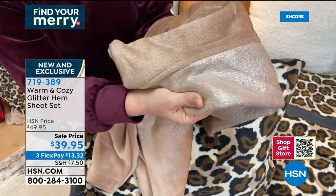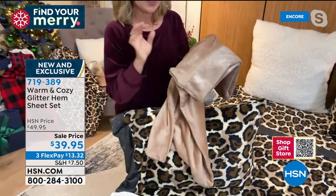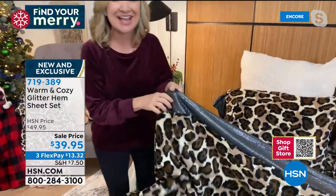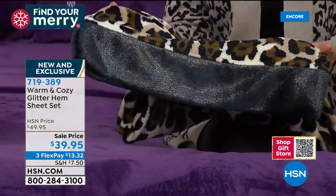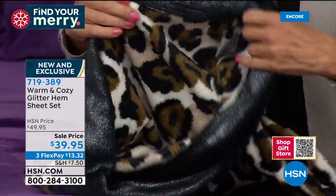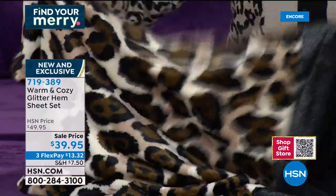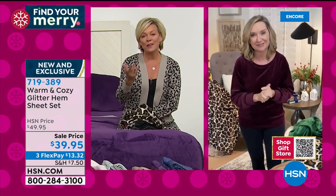This is our Warm and Cozy plush — the whole line actually started with a plush blanket and we built so much around it. The sheets are lighter weight plush. In the past if you wanted winter warm sheets you had fleece or flannel. This is neither — it's that beautiful silky velvety plush on both sides. This is the glitter hem version. You don't feel it, it doesn't come off on your skin, but it's like adding a little frost.